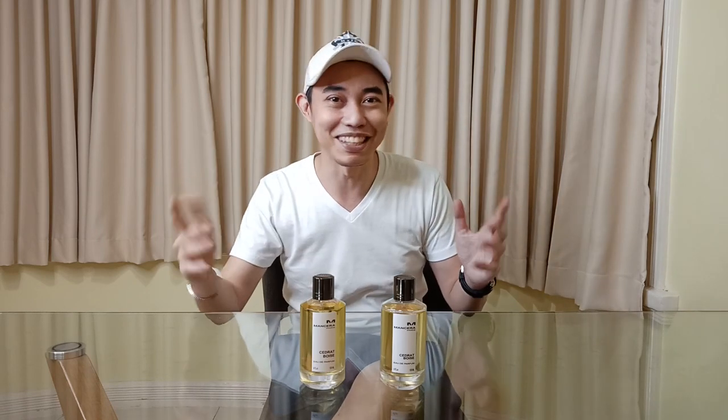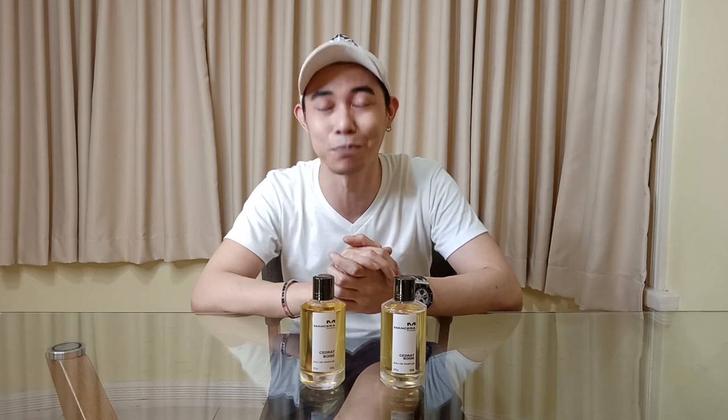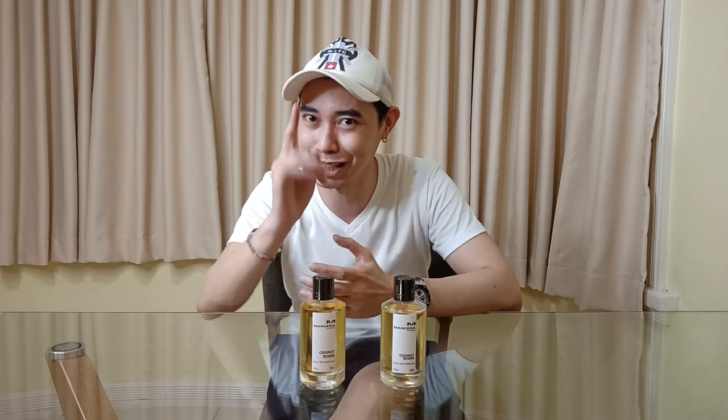Welcome back fragrance family. It's Alex here again, scent an introvert. As you can see I have two bottles here of Cedrat Boise. We're gonna be proving or disproving the myth — is there really a reformulation? Let's go.